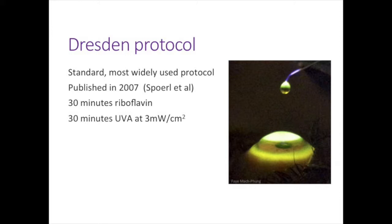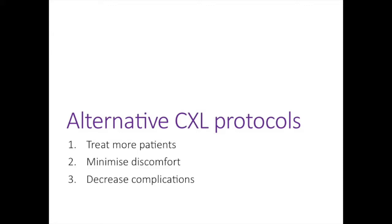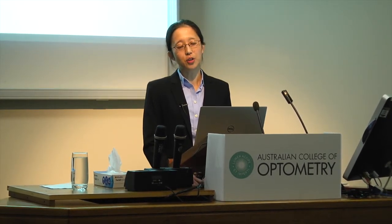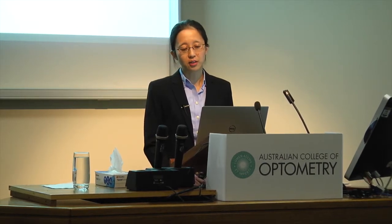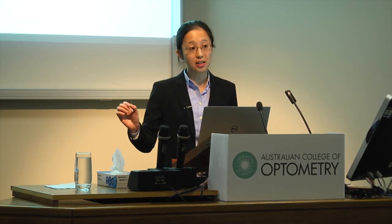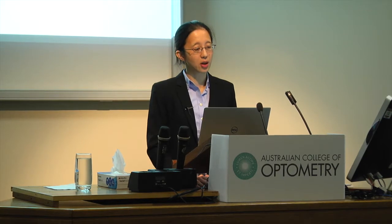What I've mentioned so far is the Dresden protocol — the standard most widely used protocol developed around 2007 — which involves 30 minutes of riboflavin drops and then 30 minutes of UV light. I'm going to move on now to alternate cross-linking protocols. On the question of haze: some people believe that if you don't see the haze it means the treatment didn't work, but I don't believe that's true. The haze can sometimes be so subtle you may not see it even if you look carefully. Occasionally haze has persisted and caused some reduction in vision.